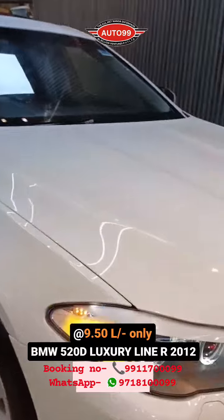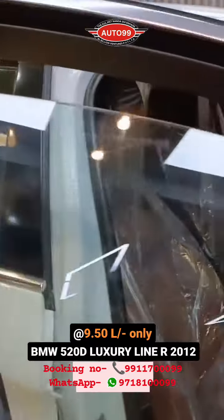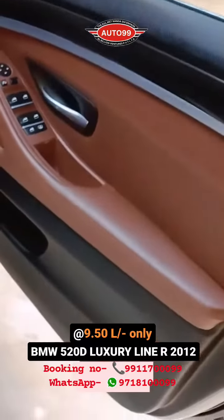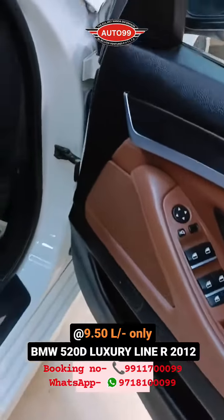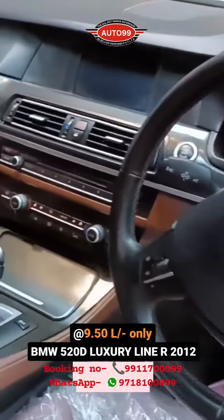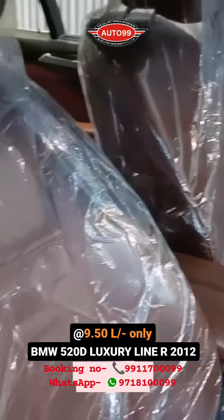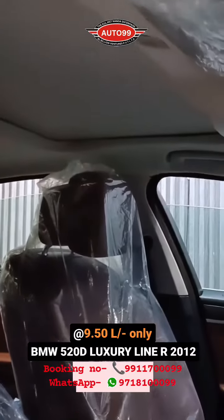This is BMW 5 Series 523 Luxury Line, fully loaded. You can see a spotless condition of this car. The car model is 2012 registered, only 55,000 km, white color with mocha brown interior. You get this car with HR registration number and you can see the interior — just like unused interior, absolutely fully loaded car.